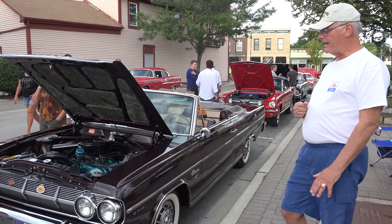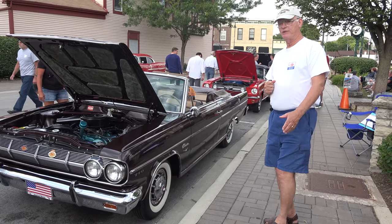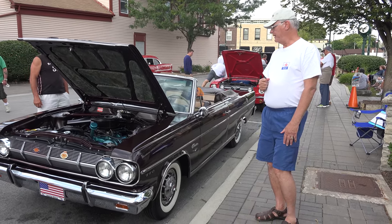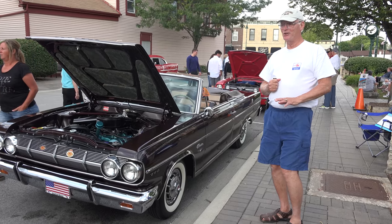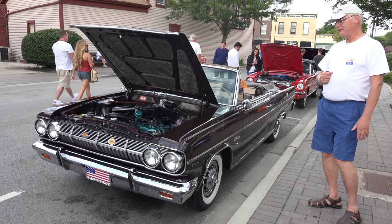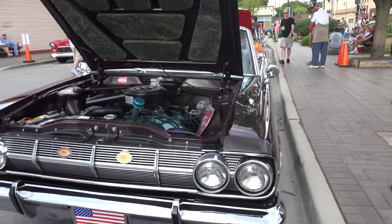These cars aren't worth a lot of money, so not too many get restored because guys will be inside out on what it costs to do them. The way to get one of these is already done — you don't want to have to do it yourself. A lot of these parts are hard to find and expensive, so I was very fortunate to get this car.